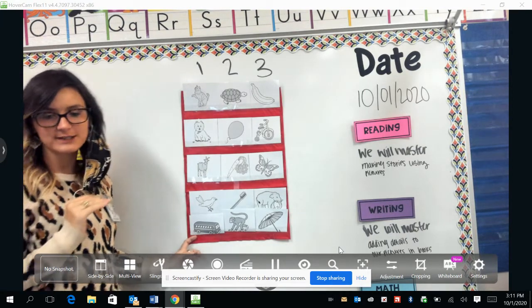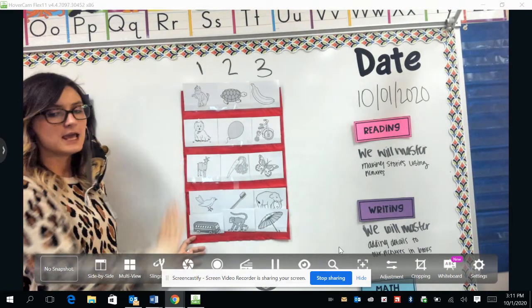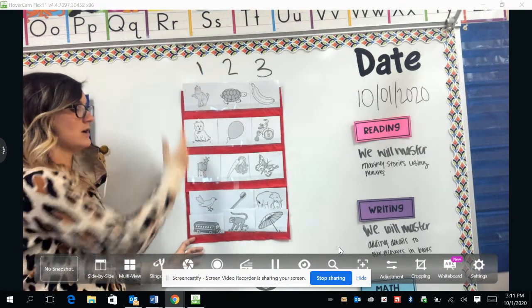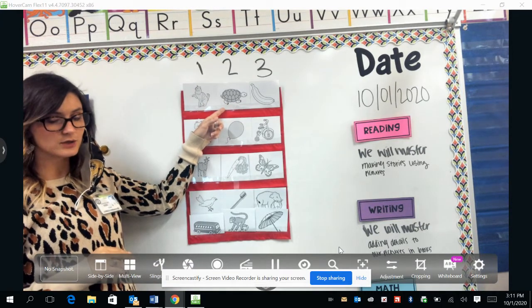If you could see Ms. Dodd, and if you felt your own chin going down, you would notice that it only went down one time when we said all of these words. Let's move to our next column.